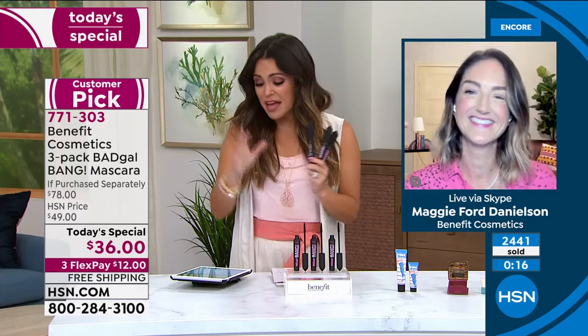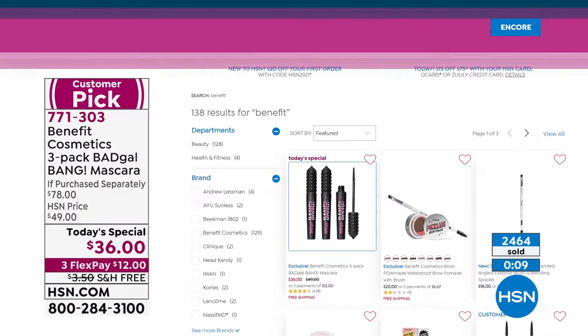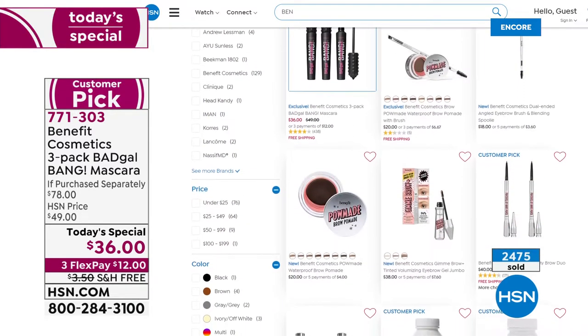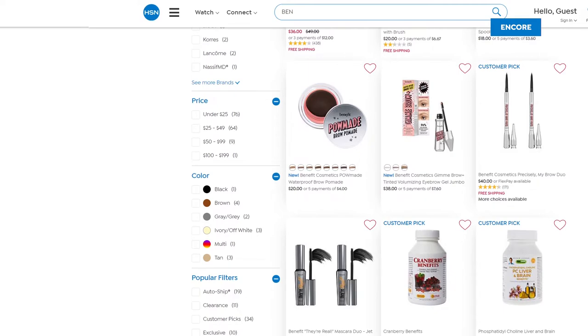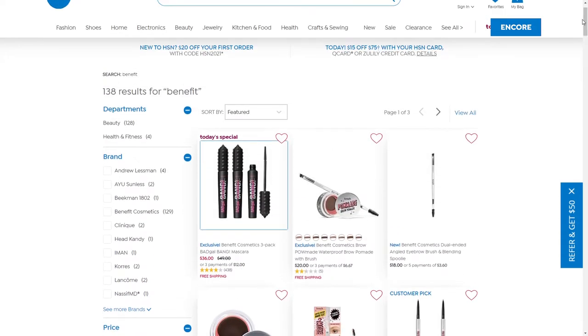Everyone is going nuts on Facebook Live. Maggie's sister Annie is on Facebook Live answering your questions. Maggie and Annie's mom and aunt started Benefit in the 70s — it's a family-run business. If you go to hsn.com and type in Benefit, there is a huge assortment of their top-selling products. We have the lowest price ever on the Porefessional hydrating primer and the lowest price ever on the Hoola bronzer — another top seller.